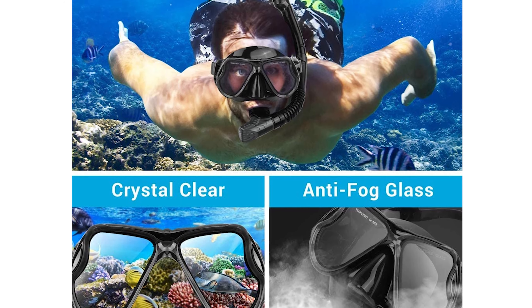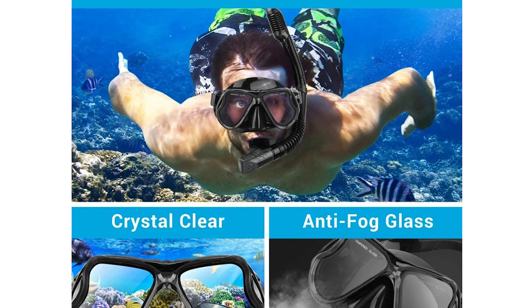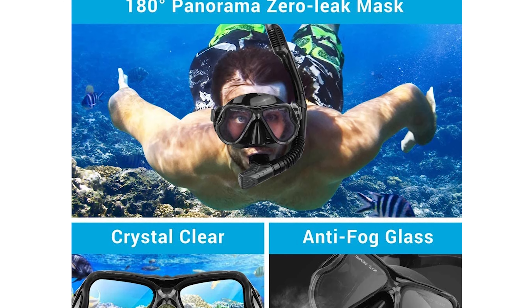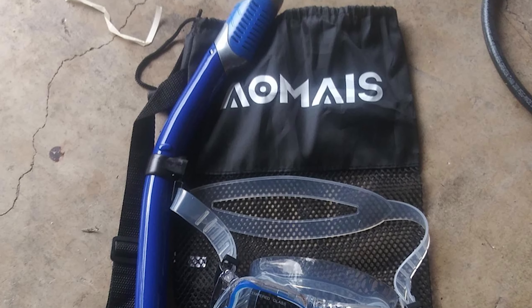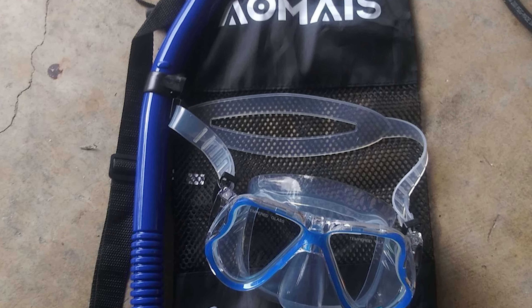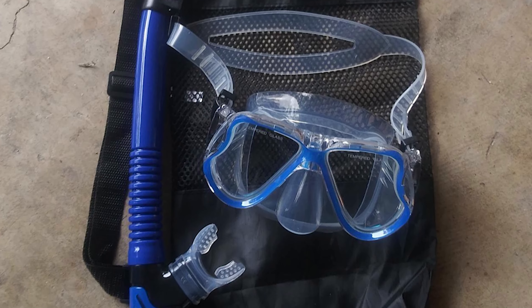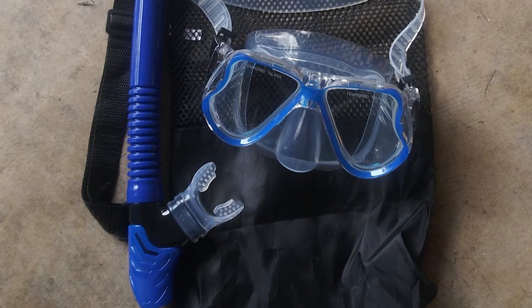This snorkel set is perfect for both professional and beginner users. The adjustable buckle and elastic silicone mask band can adjust to almost any head size. The quick-release buckle makes the mask super easy to take on and off from the tube and also prevents any wobbling in the water. It is easily replaceable for sharing with friends.